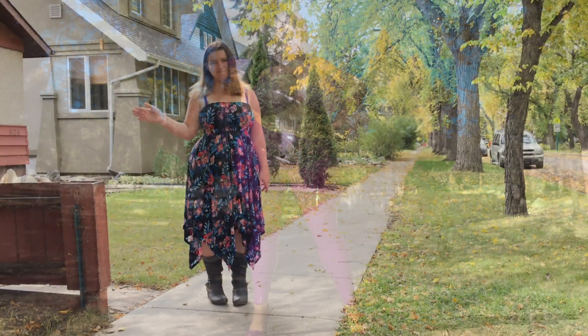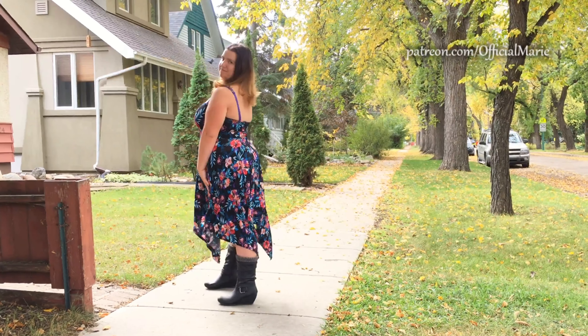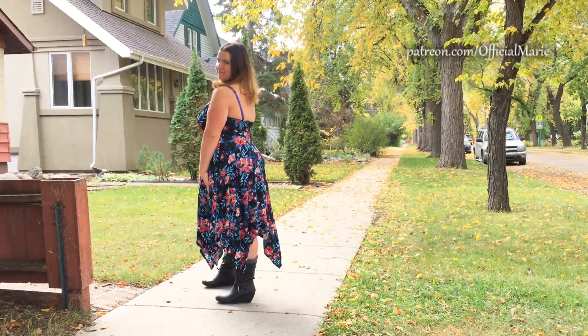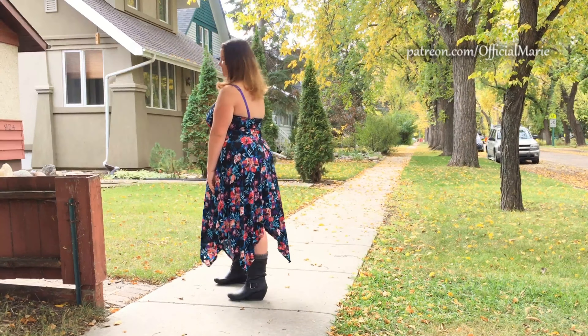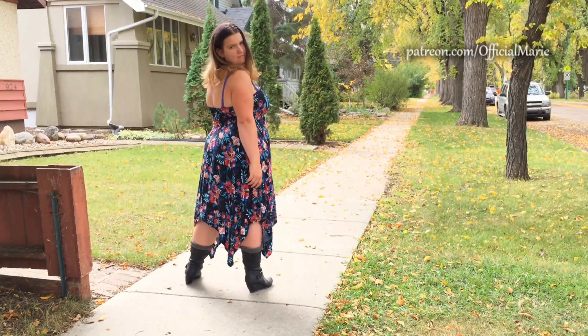Hey guys, it's Marie and welcome back! I'm really excited you guys are here with me today. I wanted to go out and try on my new fall dress. I got this dress a while ago from my best friend's daughter when I got my white one on Instagram.